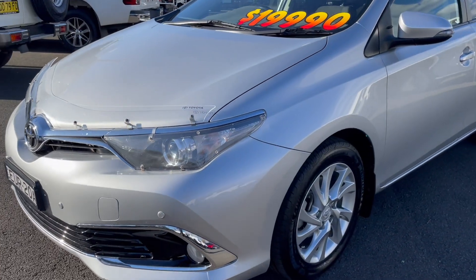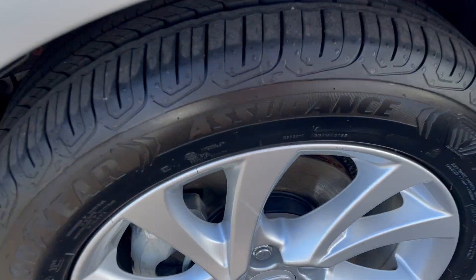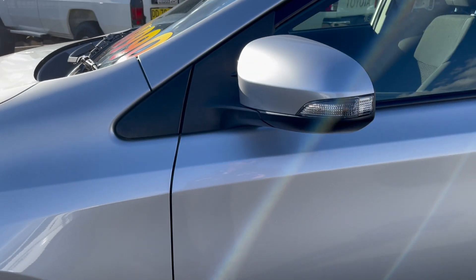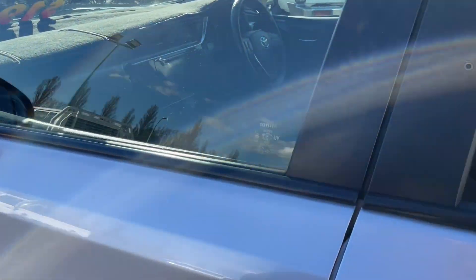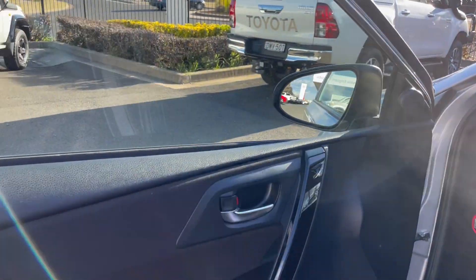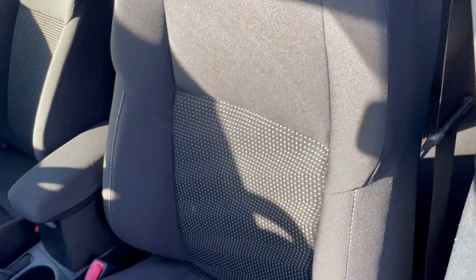Coming around to the front passenger side, again we have alloy wheels with plenty of rubber. Coming down to the front passenger side door — just opening this up — we have our interior door trims. The vehicle is equipped with genuine Toyota Corolla carpet mats, and we also have a dash mat. The hood lining is in excellent condition, as are the front seats. We have the build plate here showing February 2016.